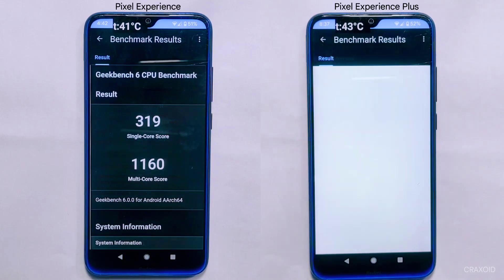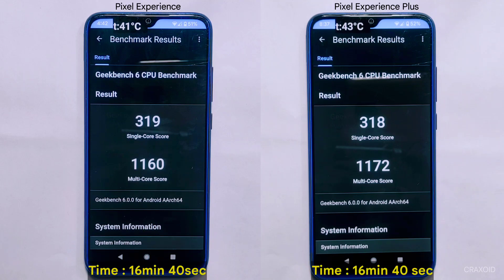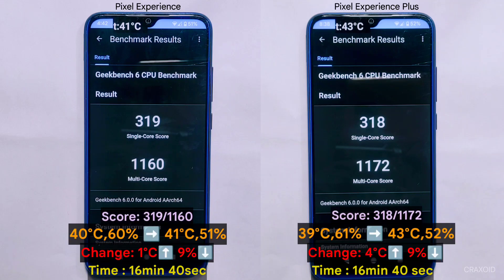After over 15 minutes of testing, both custom ROMs have completed the Geekbench 6 test. Interestingly, both ROMs took the exact same time — 16 minutes and 40 seconds. As for the scores, Pixel Experience Plus has a single-core score of 318 and a multi-core score of 1172, while Pixel Experience has a single-core score of 319 and a multi-core score of 1160. Keep an eye on the change in temperature and battery percentage before and after the test displayed on screen.